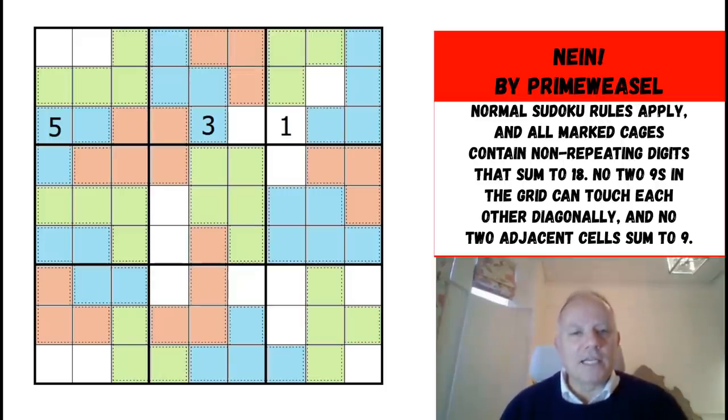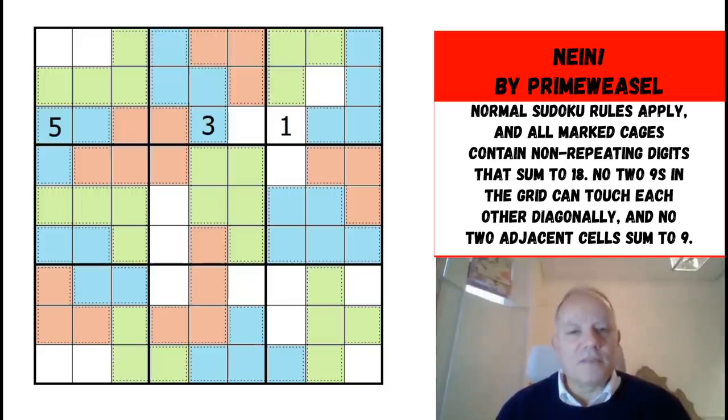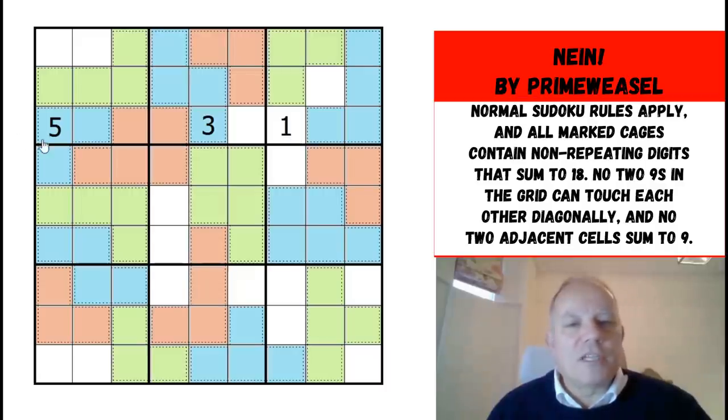The puzzle is called 'Nine' and is focused on the number nine. The rules are: first, no two neighboring cells can add up to nine. Second, the nines in the grid cannot touch each other diagonally — so they're obeying king's move rules, you couldn't have nines in any two diagonal spots touching each other. And finally, all of the cages add up to 18, so the puzzle is clearly themed around 9 and 18. For instance, 5, 3, 1 add up to 9, and the three-digit number 531 is divisible by 9.